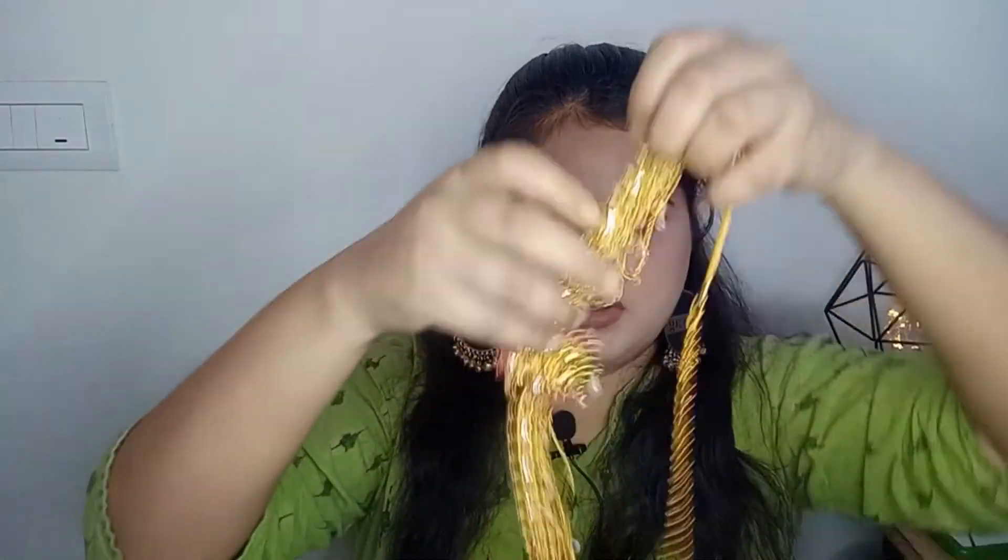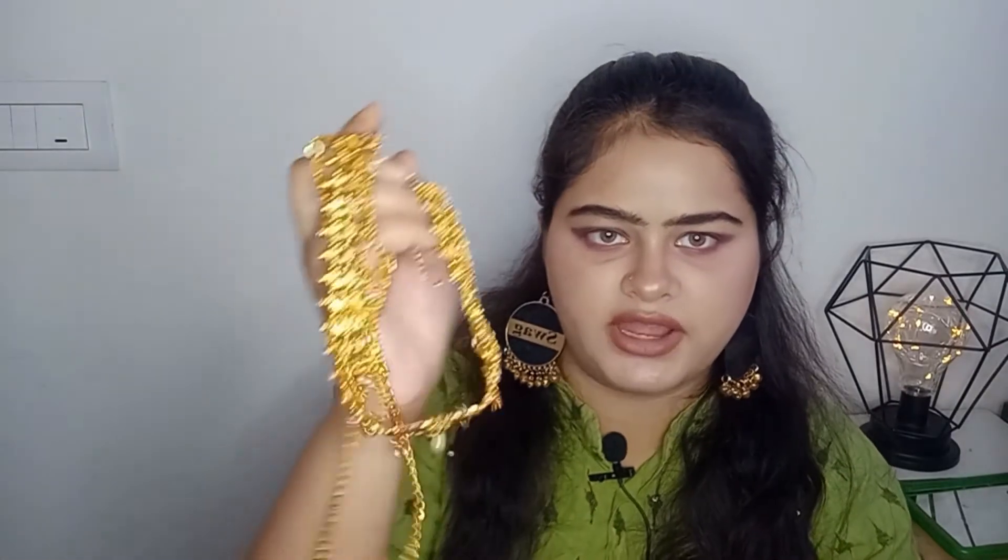Here is a waist belt. It goes around the waist and is amazing for sarees or lehengas. I really wanted to try it out and it looked really amazing on me. If you've seen my Karnataka style look video, I'm wearing this waist belt there. It's from Amazon - I'll leave the link in the description.